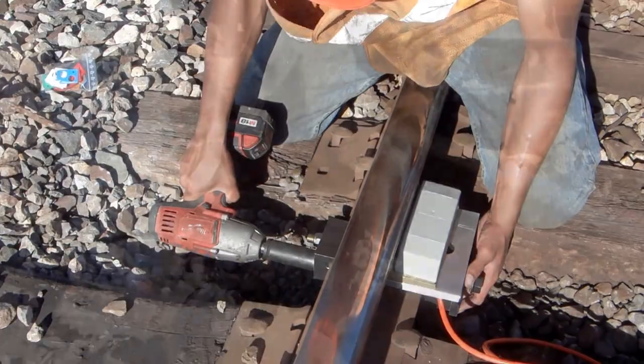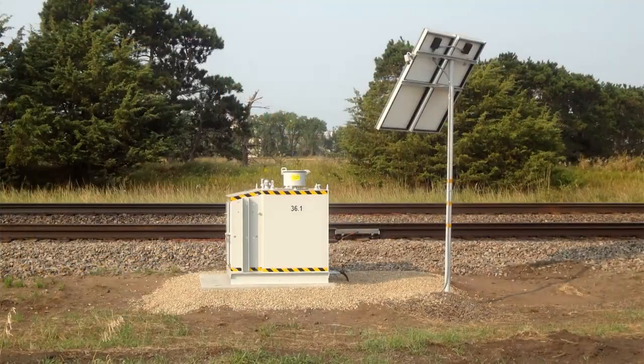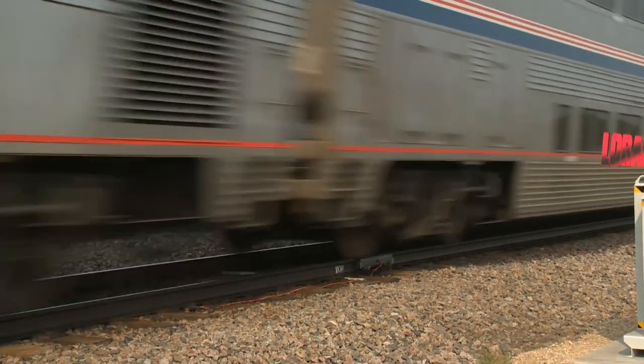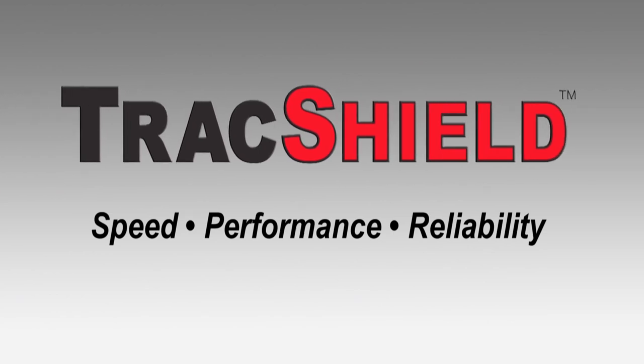Track Shield installations and systems are covered by the same high-quality service and support that railroads expect from LORAM. To extend the life of your rail assets and reduce costs, choose the speed, performance, and reliability of LORAM Track Shield — the industry's premier wayside top of rail friction modification system.